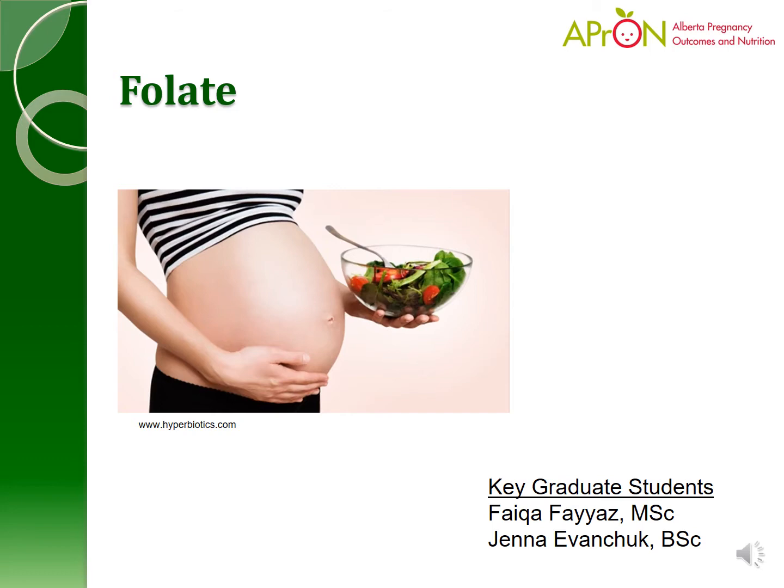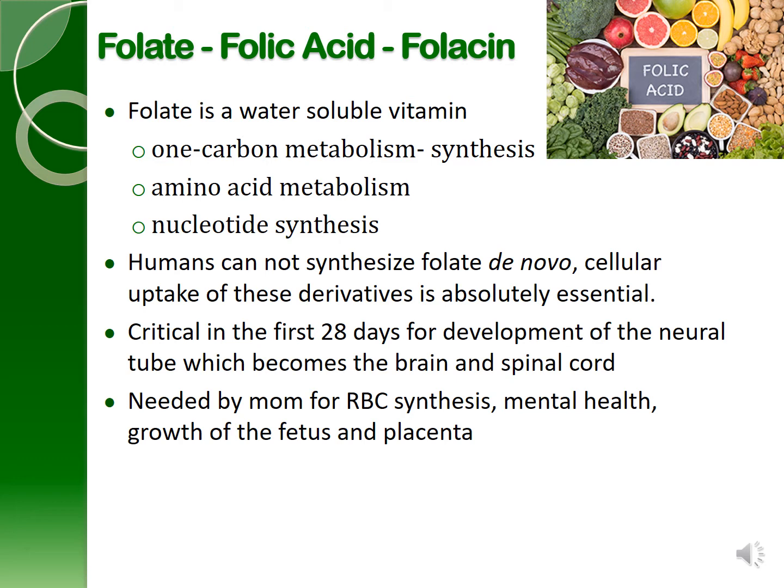Starting with folate and the B vitamins: folate, folic acid, and folicin are all different forms of the same vitamin. It's a water-soluble vitamin involved in metabolism, particularly in synthesis. Humans can't make folate, so they have to depend on a source from their diet. It's critical in the first 28 days of development for the neural tube in the infant, which will become the brain and spinal cord. But it's also needed for mom for red blood cells, mental health, and the growth of both the fetus and placenta.